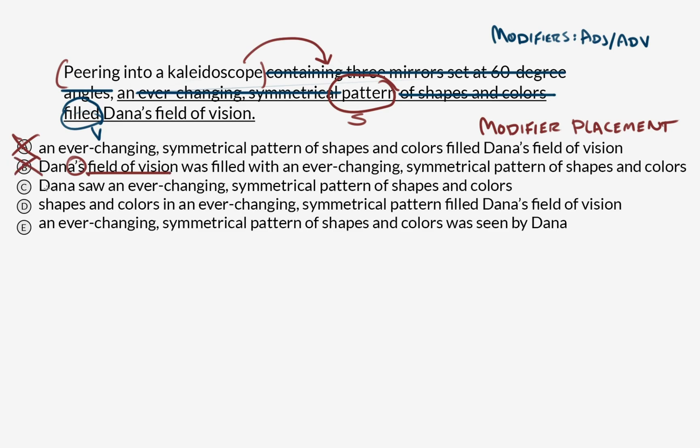We're going to say no. Option C: Dana saw an ever-changing symmetrical pattern of shapes and colors. That is describing Dana — this one's probably our answer. Option D: Shapes and colors in an ever-changing symmetrical pattern filled Dana's field of vision. This is very similar to option A with some words moved around — it's still not Dana doing the looking. Option E: An ever-changing symmetrical pattern of shapes and colors was seen by Dana. Pattern is still the subject, just formulated in the passive voice, so peering is illogically describing the pattern. Cross it off — C is our answer.